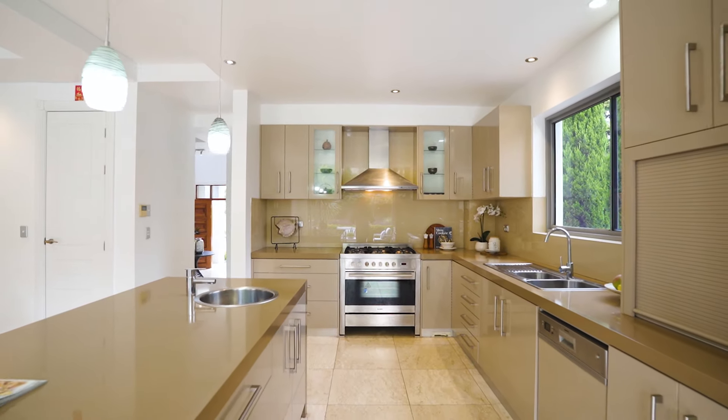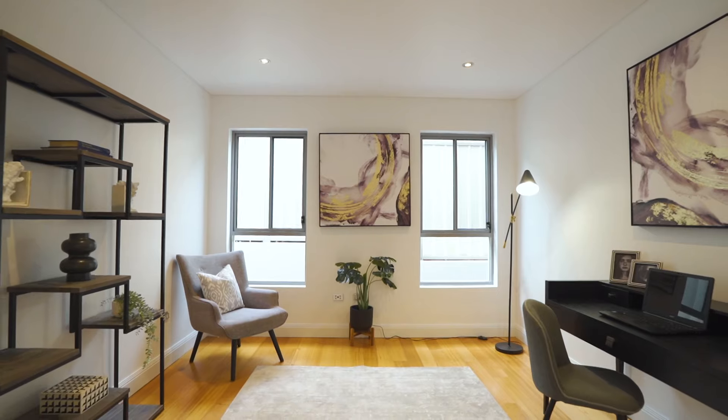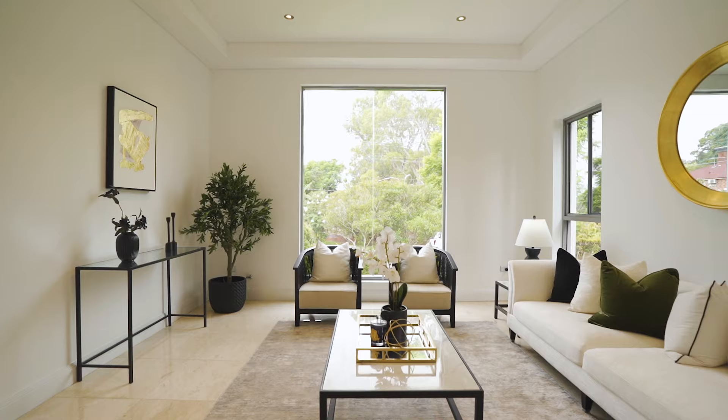This beautiful luxury home with double rebuild, high void and grand entry. Welcome to 13 Tinter Avenue, Califet. This expansive family home offers an amazing 425 square meters of internal space.